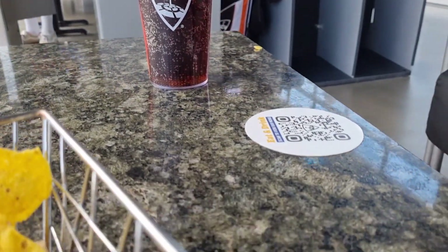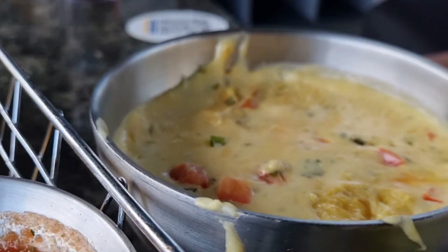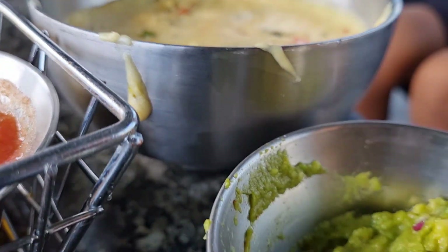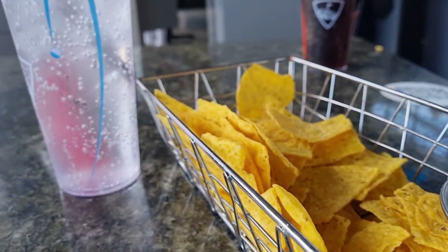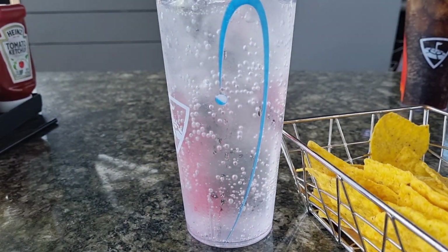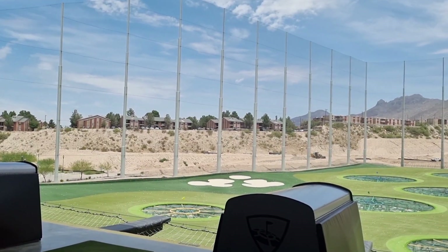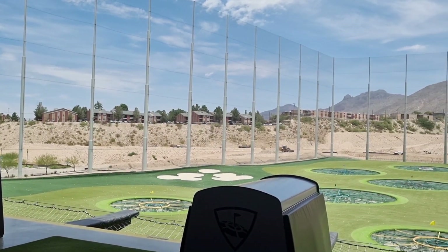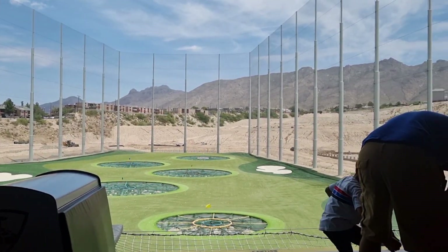In my opinion, I have saved the best for last: Topgolf. This is located in West El Paso and I absolutely enjoyed taking my family there — they all loved it, even my teen. When we got there, they offered us drinks and appetizers carried to our bays, which are definitely air-conditioned. I absolutely love that about this place.